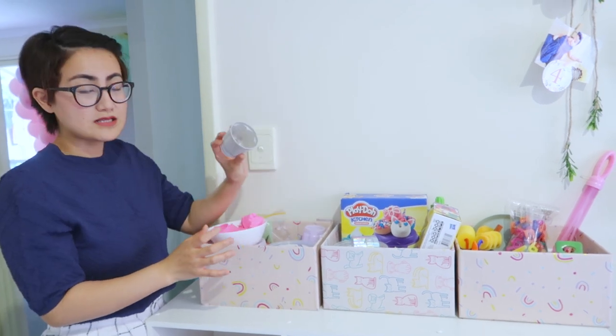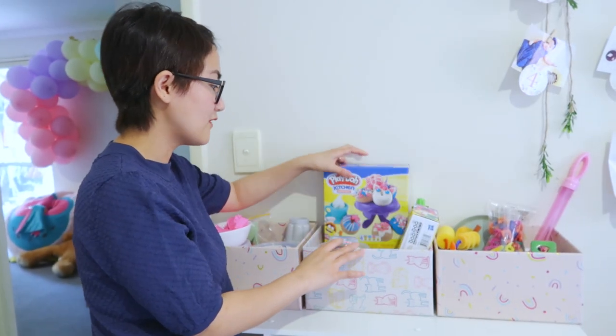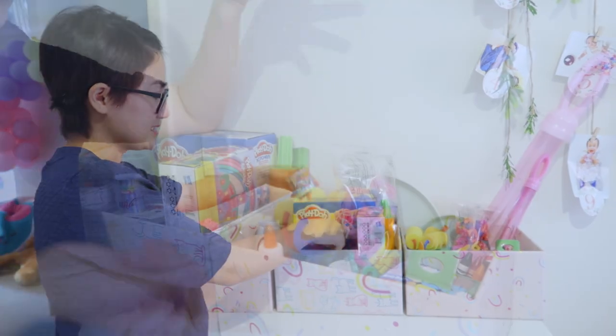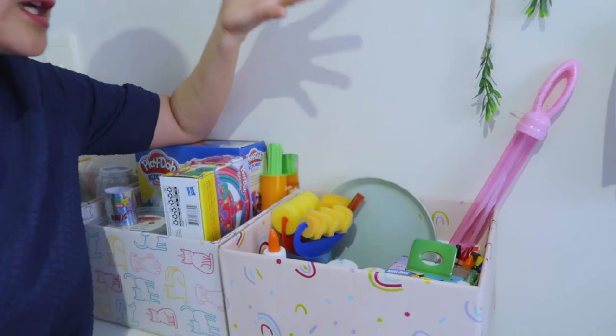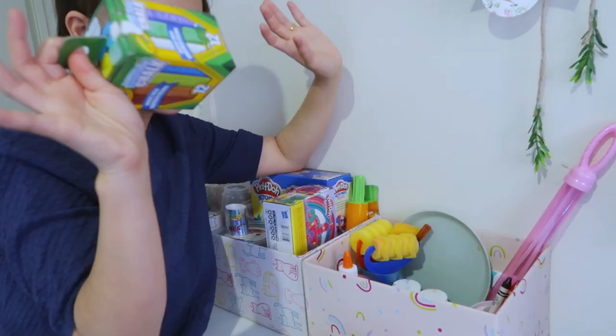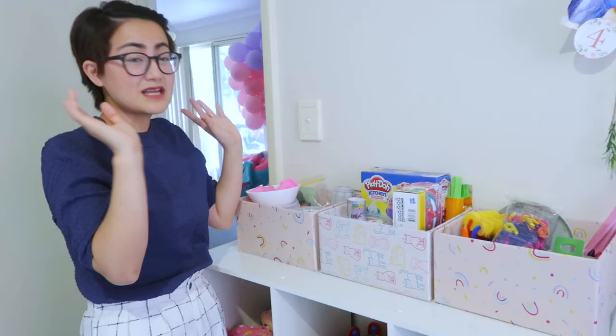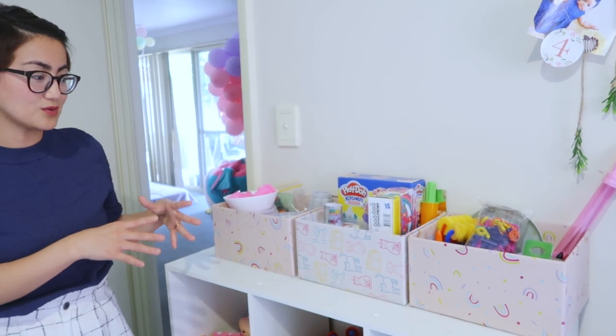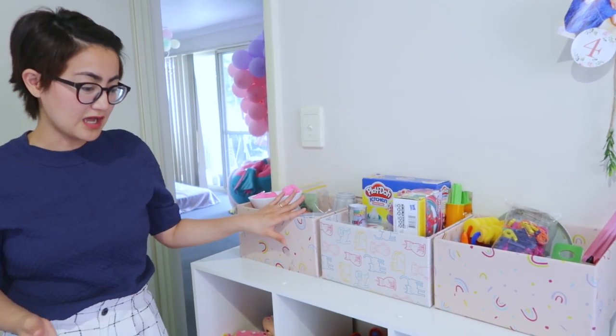And ito rin naman is for transferring water. Here, we have her play-doh stuff — meron kami mga play-dohs, mga cookie cutters. Here naman, we have her arts materials — meron tayong blue, paints, paintbrush, mga chalk, and mga crayons. And strategically placed sila kasi parang hindi agad maabot ni Amara, kasi this makes a lot of mess din. Kailangan with supervision din ng adult.